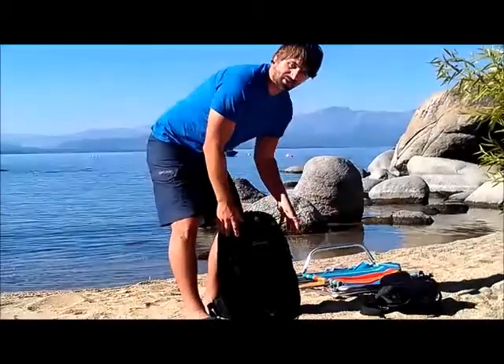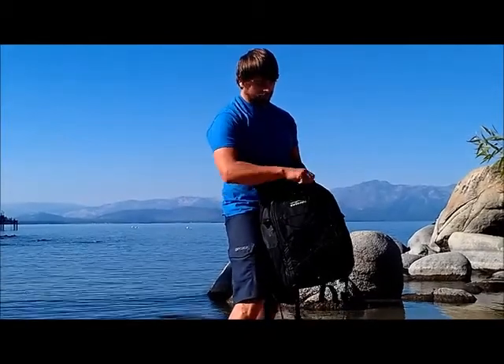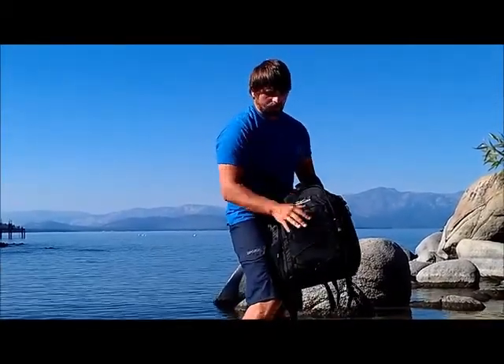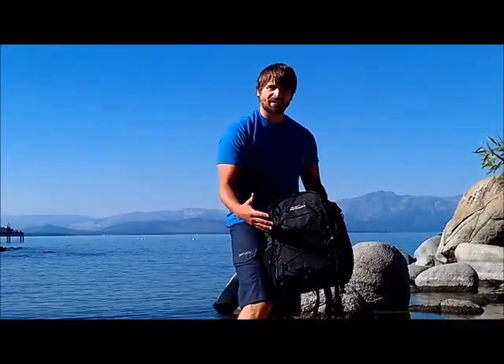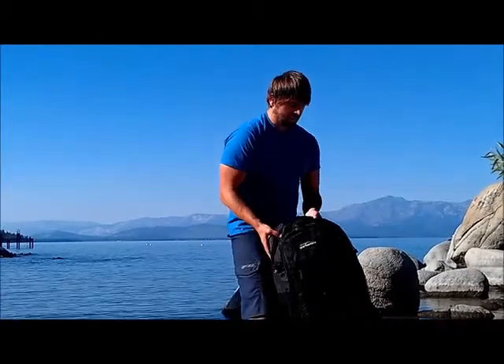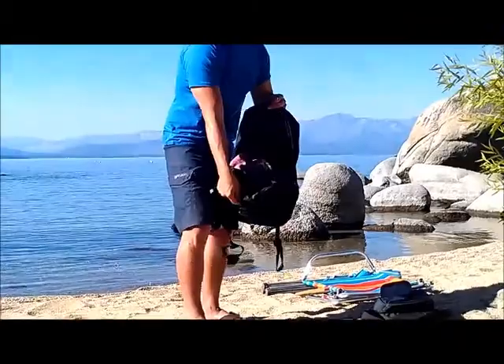The backpack is a 35 liter backpack. It's got a front organizer section — just a regular organizer. And it has a bungee system in the front if you wanted to carry a towel or your jacket or whatever. The main compartment of the backpack, like I said, is 35 liters. It just opens up just like a regular backpack.